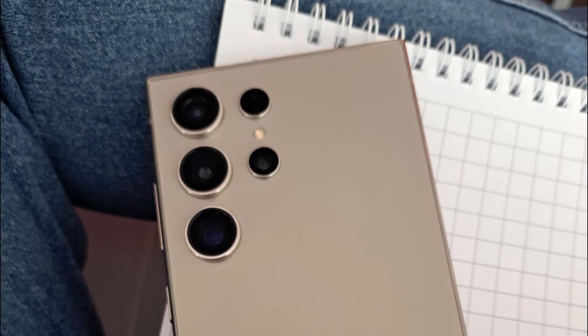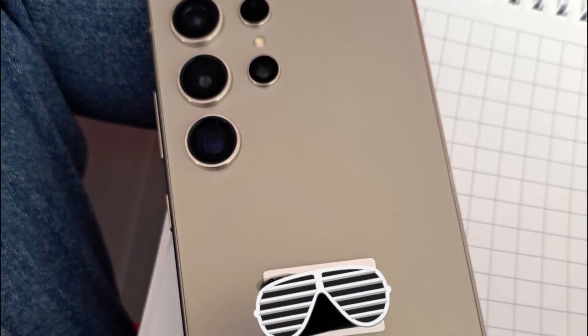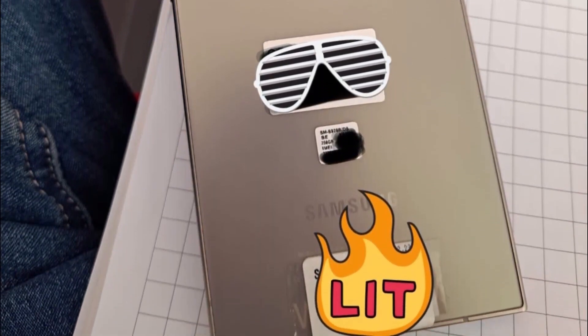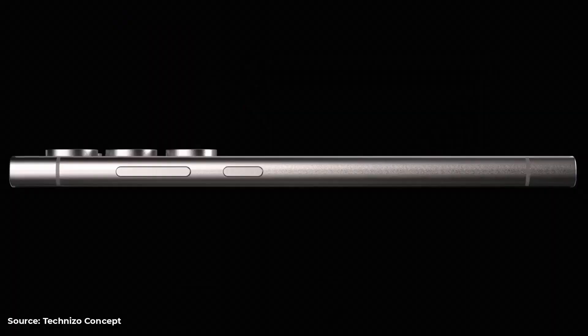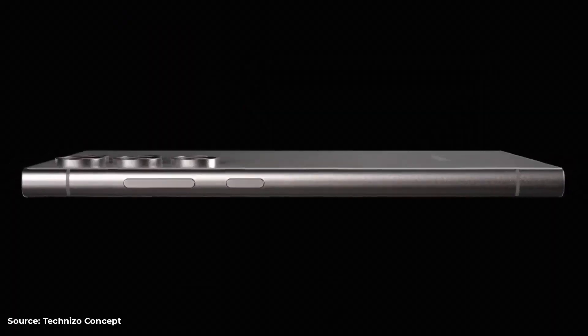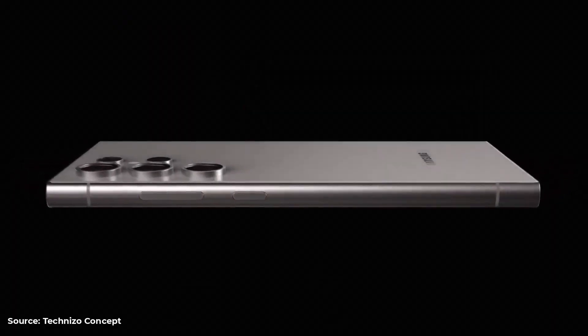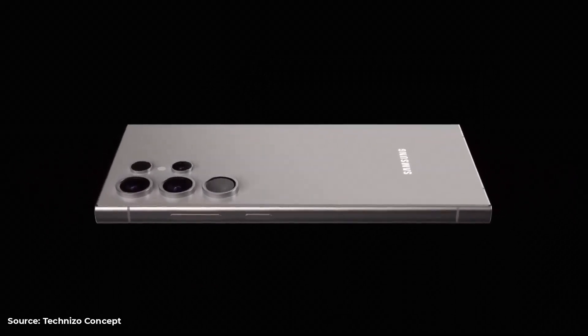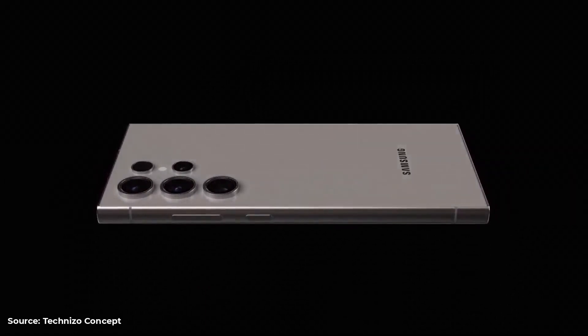The sleek gray color and matte finish lend an air of sophistication and class, emphasizing its premium build quality. The introduction of a titanium frame is a game-changer, offering a lighter yet sturdier build. This not only makes the phone more comfortable to hold and use for extended periods, but also adds an extra layer of durability.